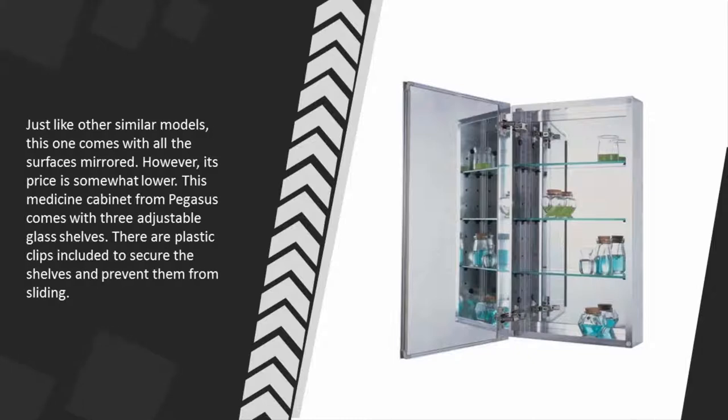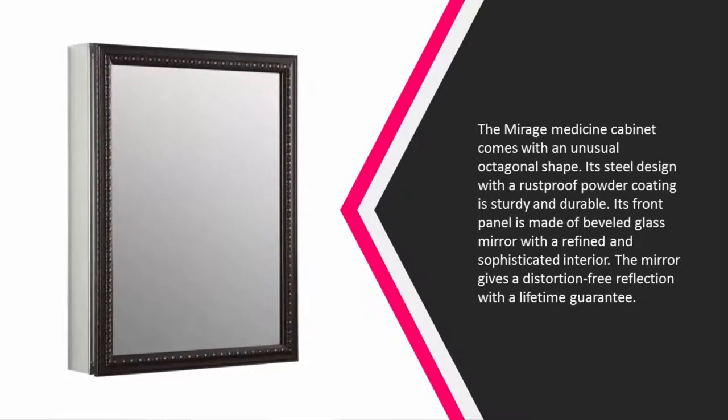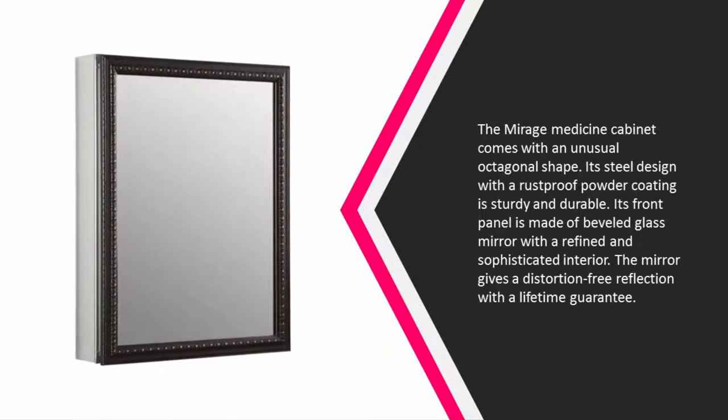This medicine cabinet from Pegasus comes with three adjustable glass shelves. There are plastic clips included to secure the shelves and prevent them from sliding. At number four, the Mirage medicine cabinet comes with an unusual octagonal shape.